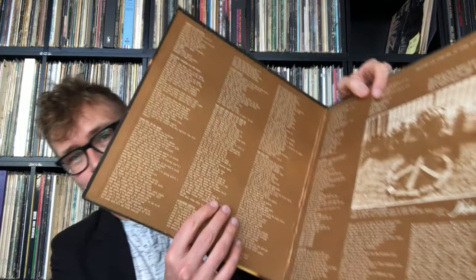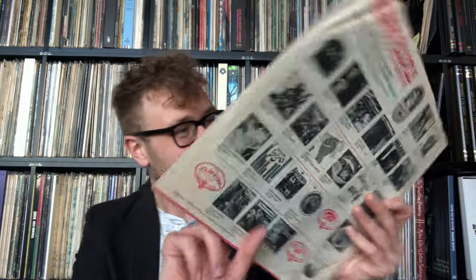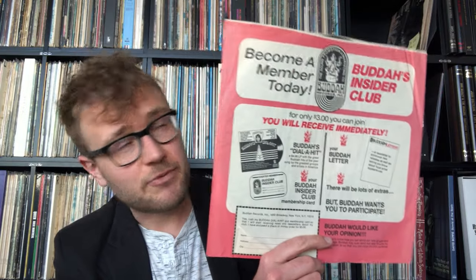Last weekend at the record fair in the Brabant Hall — the largest record fair in the world — I found a first US pressing. First of all, I fall in love with the cardboard: it is such beautiful, thick cardboard, very nice texture. Then there's an inner sleeve to fall in love with — you can join the Buddha's Club, Buddha Records. I know this from American pressings of Captain Beefheart. I found it so lovely.